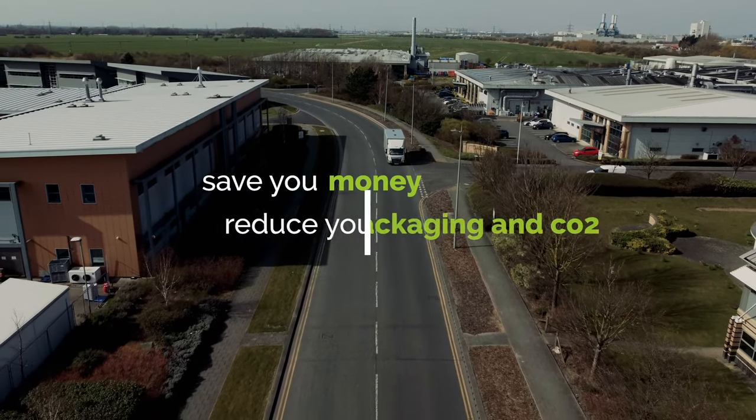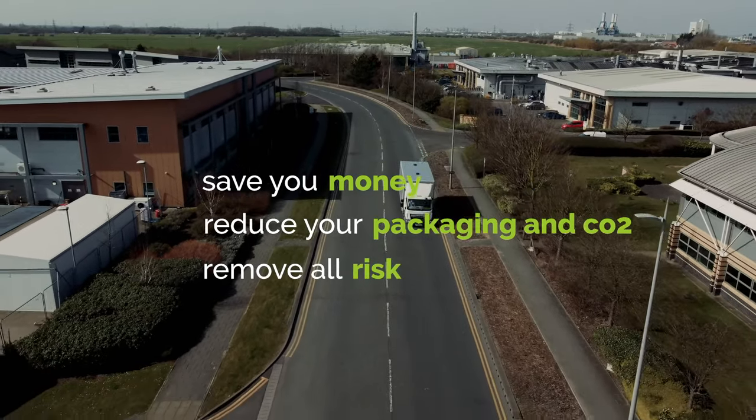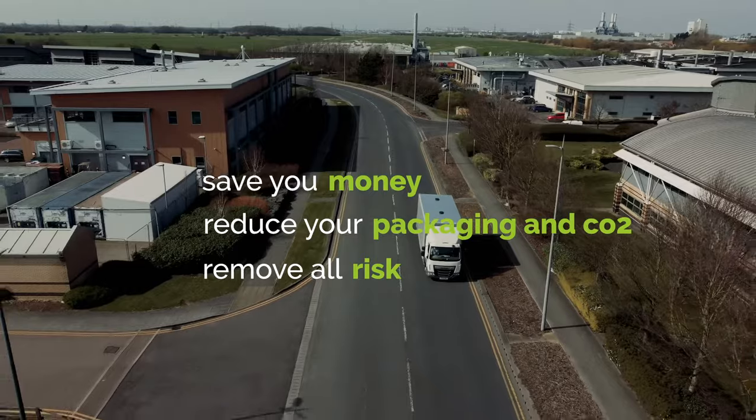The three key benefits that our lab delivers to our customers is that we save you money, we reduce your packaging and CO2, and we remove all risk by proving that your pallet is stable and safe as it goes into the supply chain.